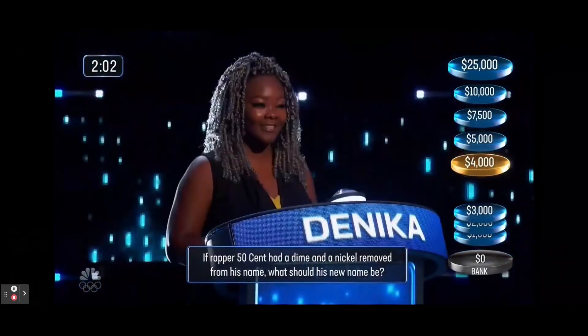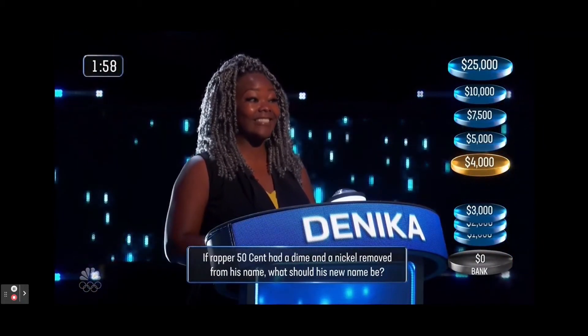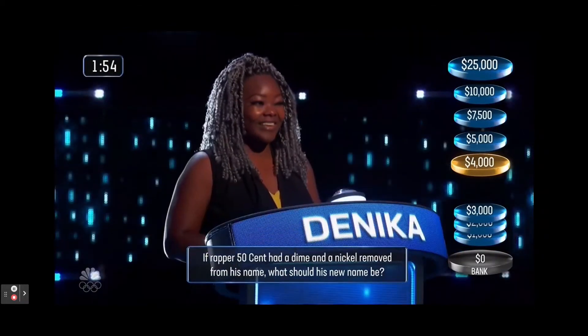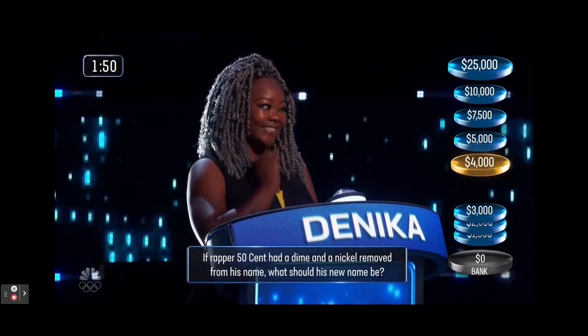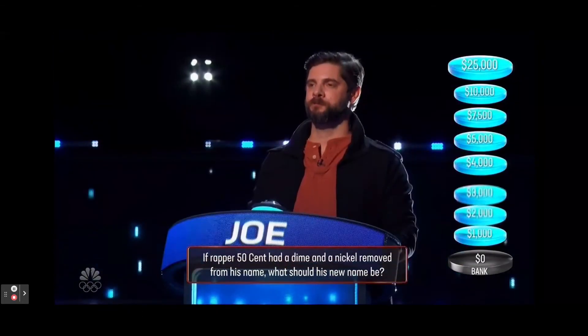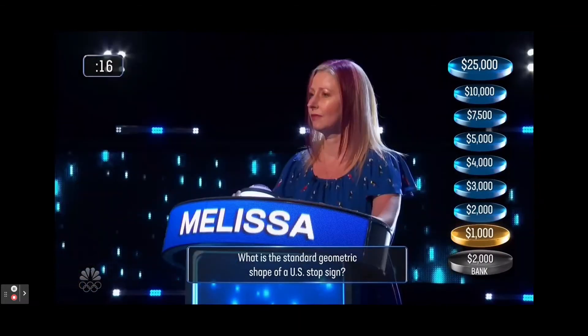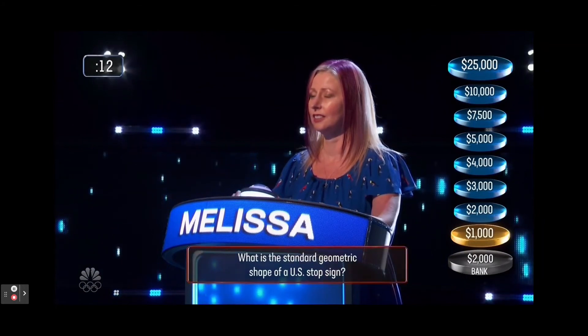If rapper 50 Cent had a dime and a nickel removed from his name, what should his new name be? 35 cent. What is the standard geometric shape of a US stop sign? Hexagon. No — octagon.